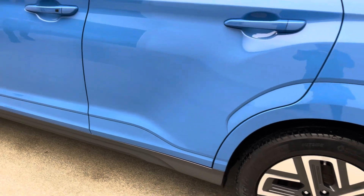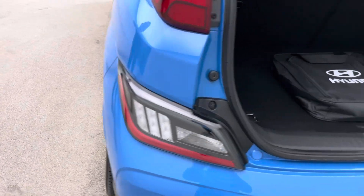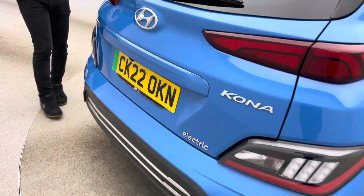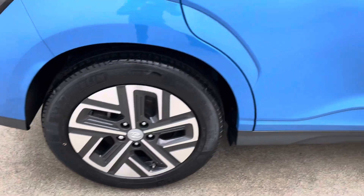A seven day money back guarantee with every single vehicle, and the option of a home delivery or a click and collect, whatever is easier and more convenient for you. The sales team are here seven days a week. We do specialise in EV as well, so if you do have any questions on that side of things, please feel free to ask.